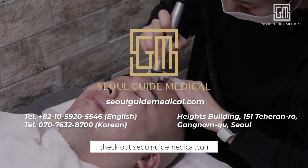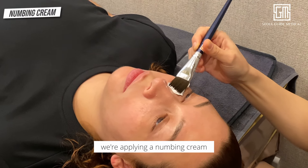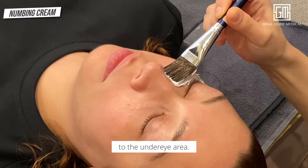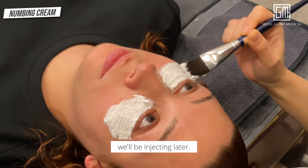Before we continue, check out soulguidemedical.com for more information. First up, we're applying a numbing cream to the under eye area. This is super important because it preps the skin for the anesthesia we'll be injecting later.